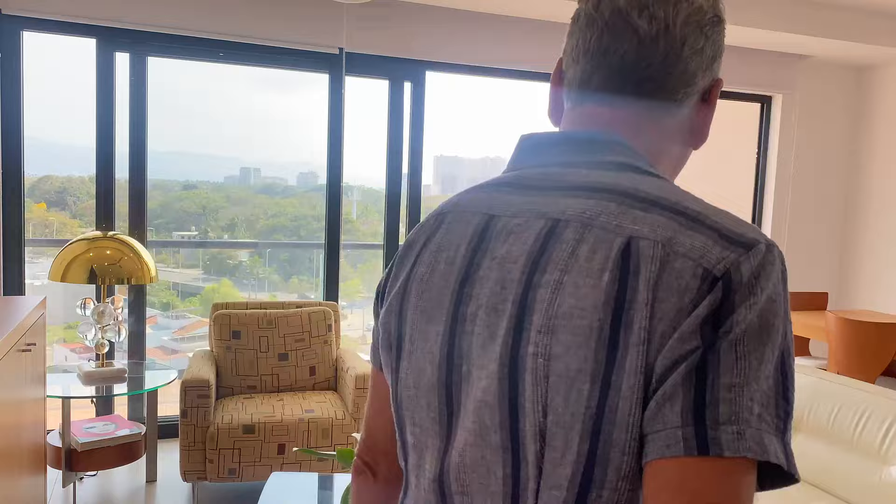This is Javier. Say hi Javier. Hello everyone. So we're going to have a look at this condo — Javier is going to show us around. Let me know what you think. Hey Javier, let's take a look around this condo. All right Stan, I'll follow you my friend.